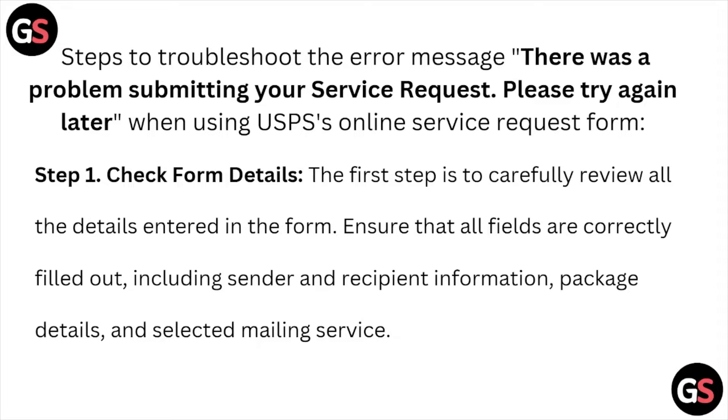Step number one is to check the form details. The first step is to carefully review all the details entered in the form. Ensure that all the fields are correctly filled out, including the sender and recipient information, package details, and the selected mailing service.